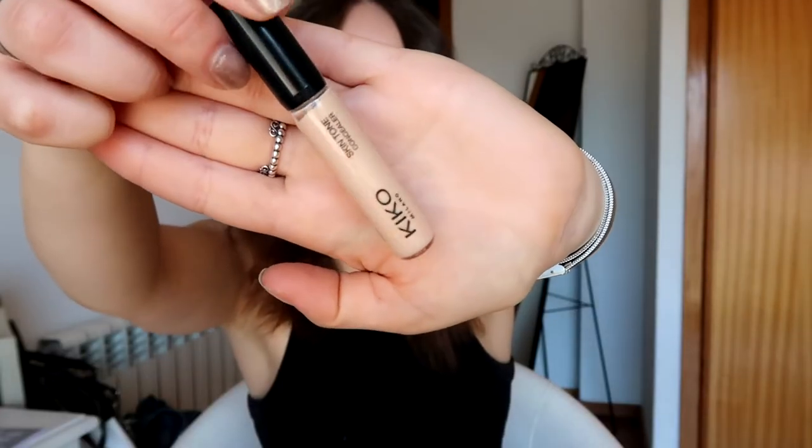The next thing was the skin tone concealer in shade 03. This is how the concealer looks. I'm very excited about trying this because I have crazy dark circles, so trying out new concealers always gets me so excited.